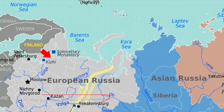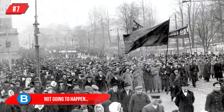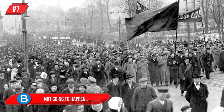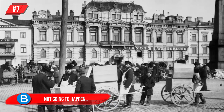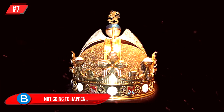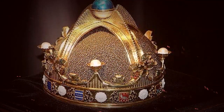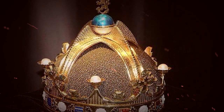Number 7, Not Going to Happen: when Finland gained independence from Russia in 1917, it was thought that a monarchy would be put in place. Finland eventually became a republic, but not before drawings had been made of what the crown would look like. In the 1980s a replica was made, and this is what it would have looked like.